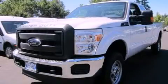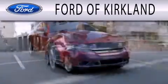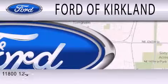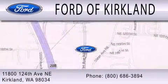Stop by today and test drive this automobile for yourself. Ford of Kirkland is dedicated to doing everything possible to ensure that the experience you have selecting your next vehicle is as pleasant as possible. We are located at 11800 124th Avenue NE in Kirkland.